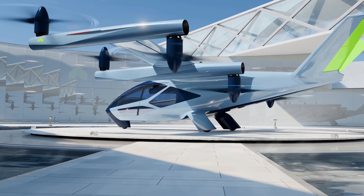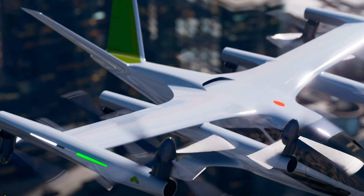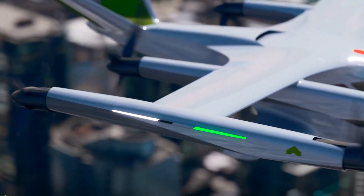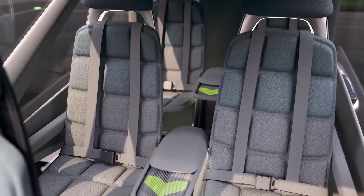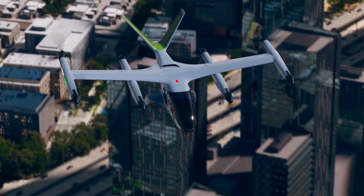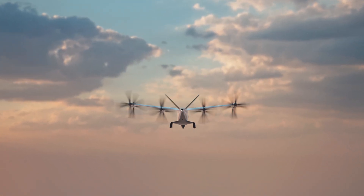The battery-powered SA-2 has eight tilting rotors, four on each wing. The rotors pivot from vertical on takeoff to forward on cruise. The air taxi has space for four passengers, their luggage, and a pilot. It's designed for short trips of up to 60 miles and has an average cruising speed of 120 miles per hour.